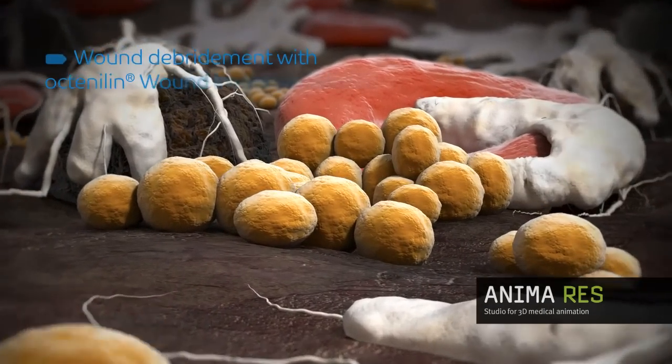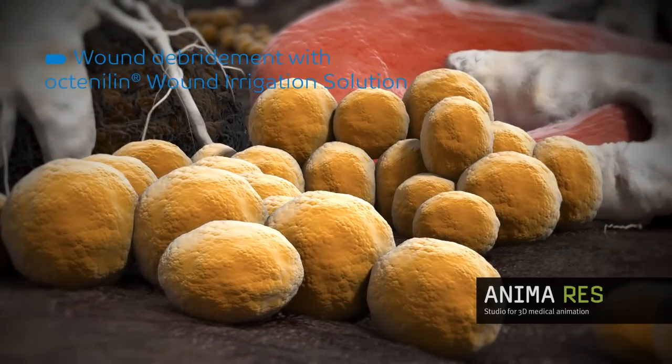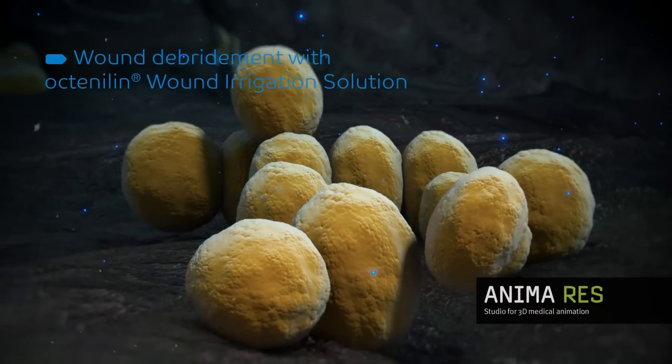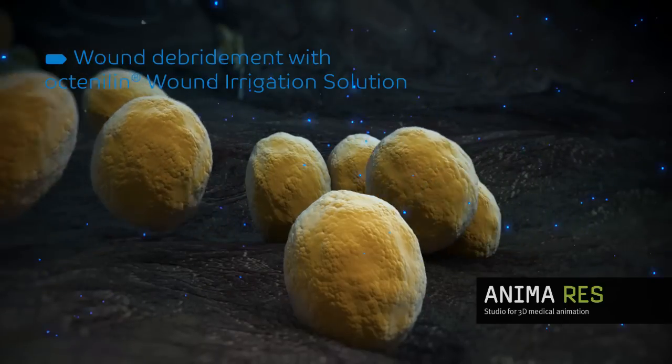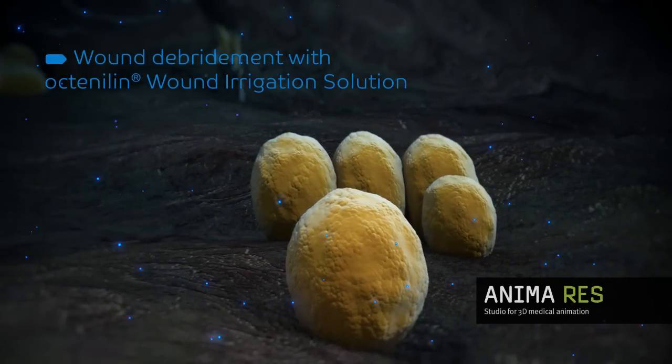Here Octenolin Wound Irrigation Solution offers distinctive advantages. Due to its reduced surface tension, Octenolin optimally coats the wound surface, removing fibrin coating and bacterial biofilm with expert efficiency. The bacteria are rinsed away and inactivated by the octenidine in the solution.